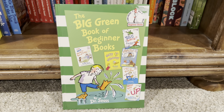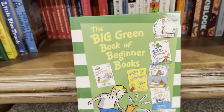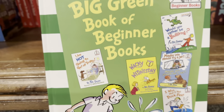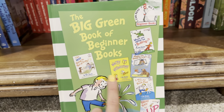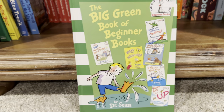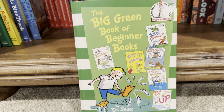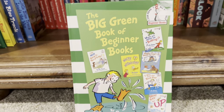This is the Big Green Book of Beginner Books. Here you get 254 pages of Dr. Seuss greatness. My son is a huge Dr. Seuss fan and we are always looking for new books to add to his collection. So when we came across this book, it actually has six different stories, none of which we actually owned previously. We own a lot of the classics, like Cat in the Hat and ones like that.